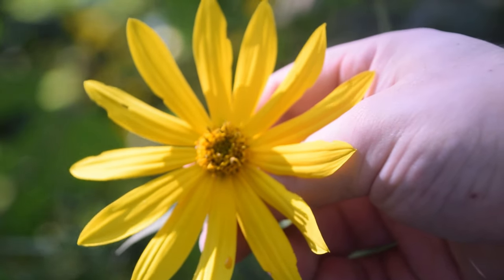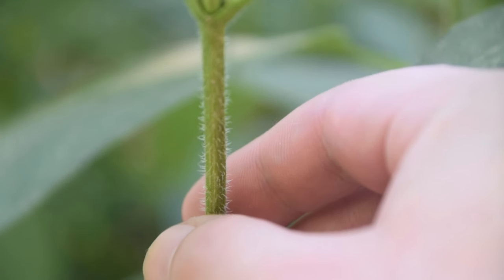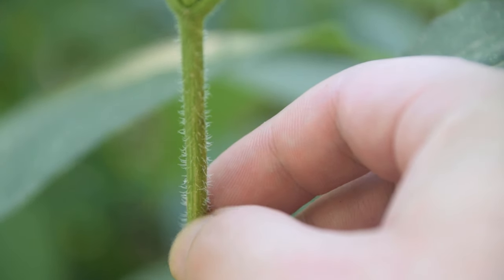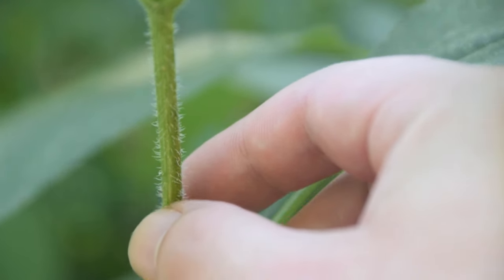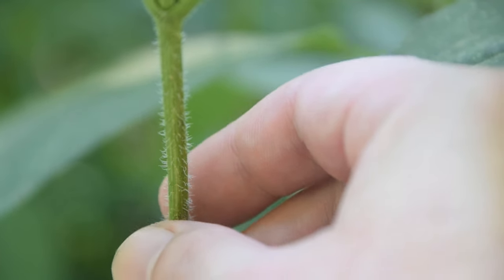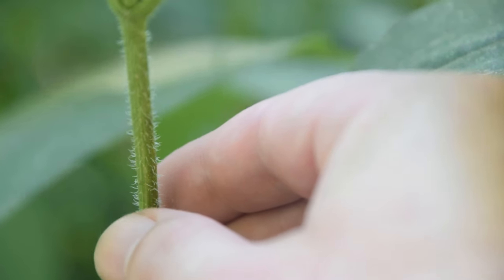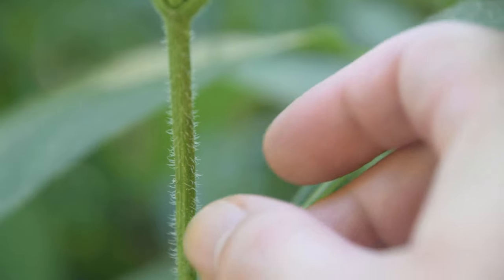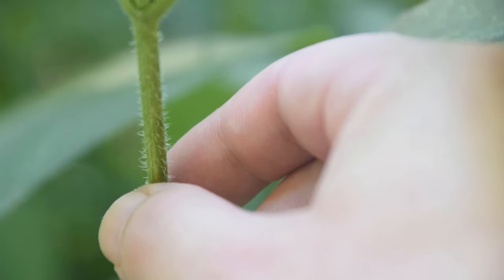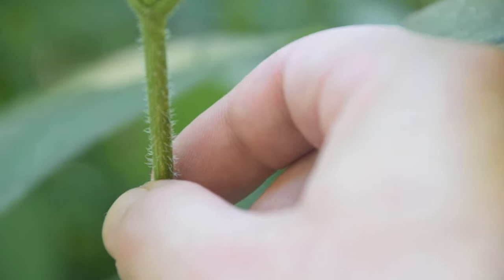Now let's take a look at its stem and its leaves. The stem of the Jerusalem artichoke is rather rough and hairy, just like we can see here. Whenever you rub it, it feels like really rough, gritty sandpaper that's also extremely hairy. These hairs are rather stiff — they do not poke or sting in any way, so it's totally safe to touch, but it is extremely rough and hairy. There are several other native sunflowers that can resemble the Jerusalem artichoke, but this rough, hairy, coarse stem is one of the discerning features of this plant.